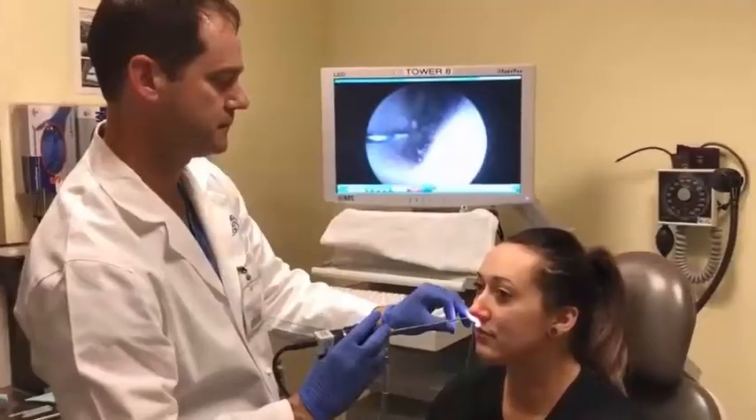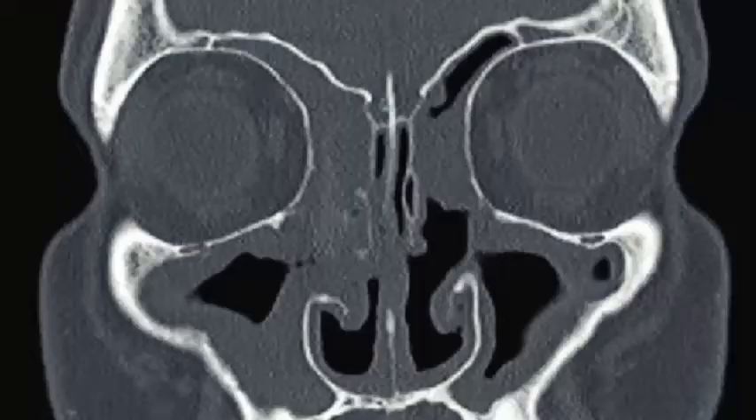Seeing your physician, a good physical examination, sometimes a nasal endoscopy or a sinus CT scan, and even testing for allergies.